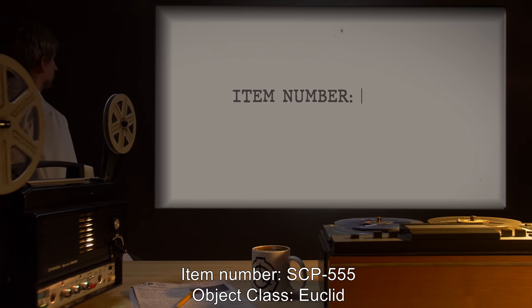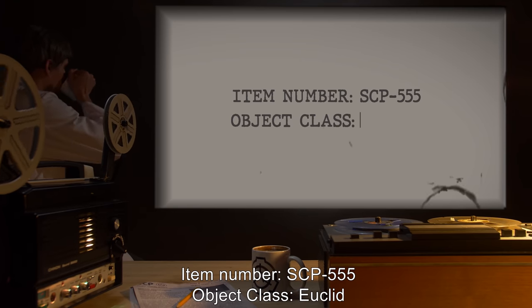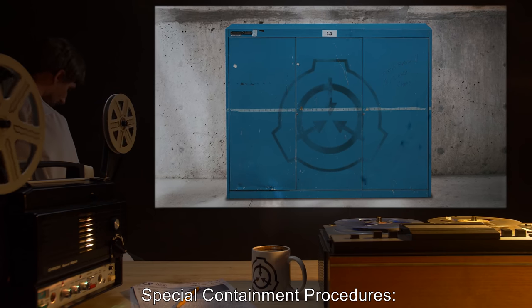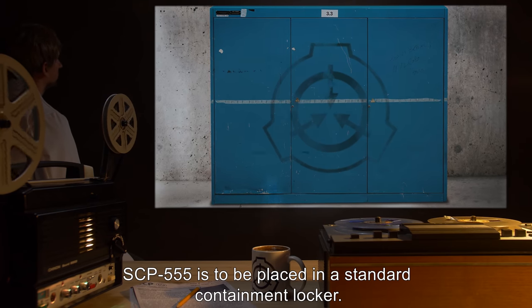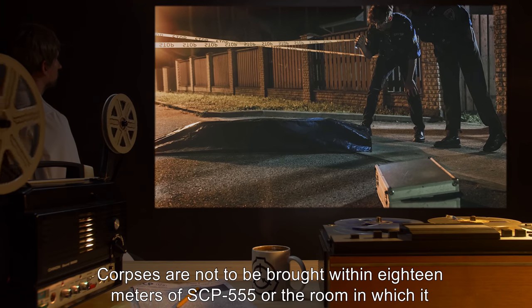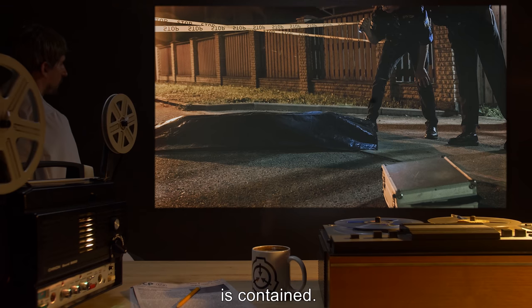Item Number: SCP-555. Object Class: Euclid. Special Containment Procedures: SCP-555 is to be placed in a standard containment locker. Corpses are not to be brought within 18 meters of SCP-555 or the room in which it is contained.